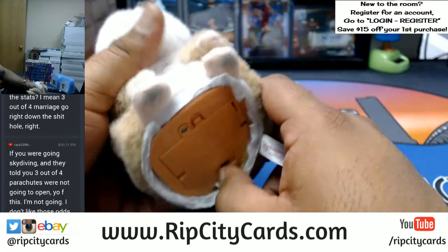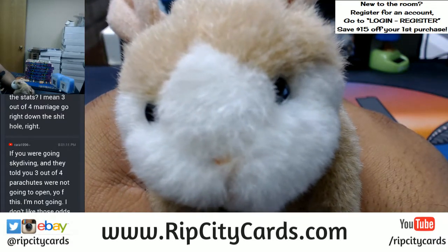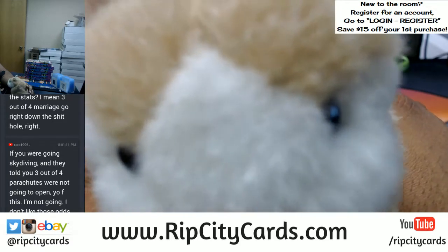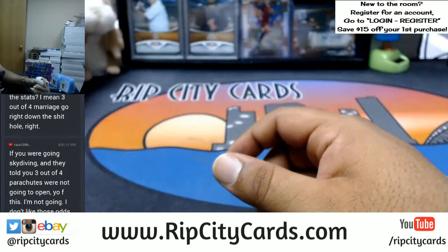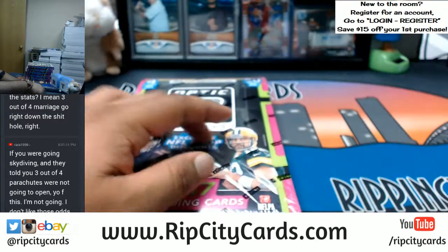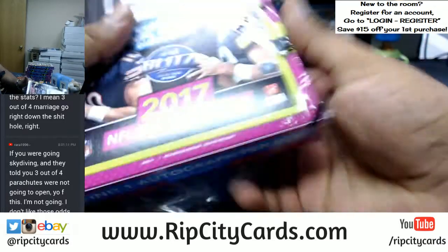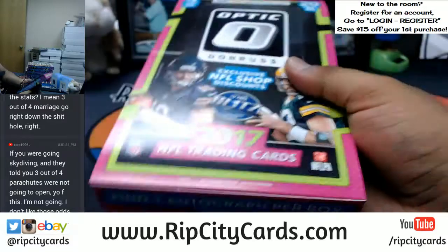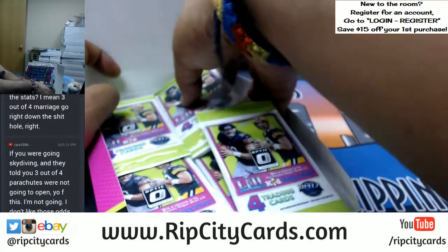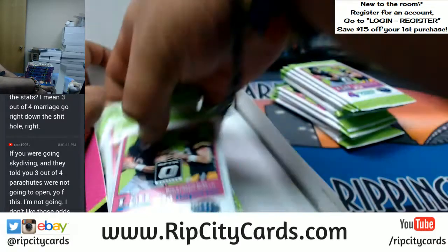All right, good luck everybody. Let Abraham say it to you as well — good luck y'all. Let's see what we get. I'm predicting a hot box out of this half caser. We have six boxes to go through — let's see what happens.